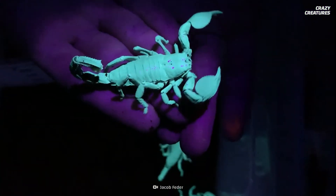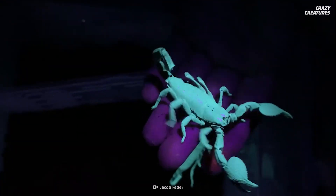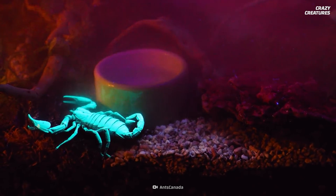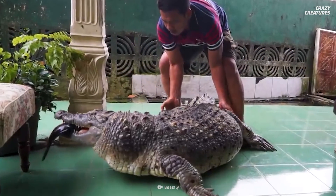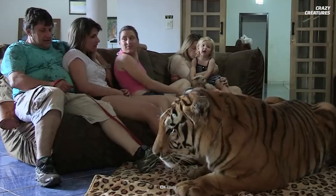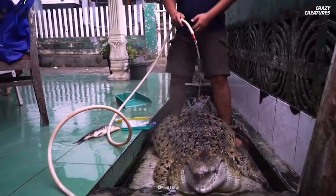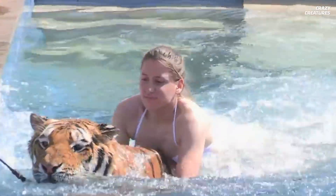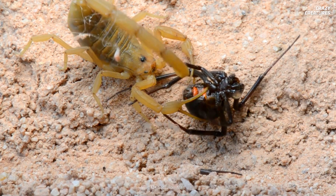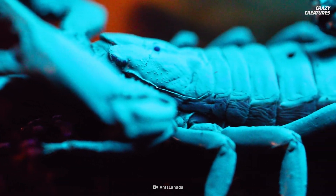There are some special individuals who keep these stinging crawlers as pets, though. I say, to each their own — just stay away from me. Speaking of scary pets, some people keep even crazier creatures at home, like tigers, skunks, and crocodiles. Want to see more? Check out our video about exotic animals that have been domesticated. Glowing in the dark and slowing their metabolisms is what scorpions do, and that's what makes them crazy creatures.